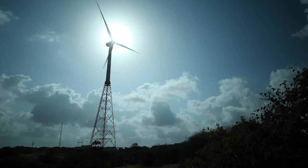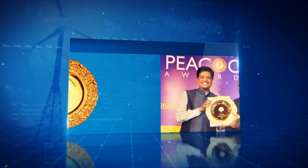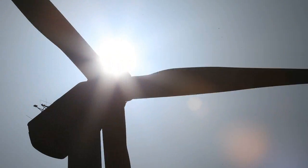With this innovation, Suzlon not just won the prestigious Golden Peacock Award but also established itself as one of the pioneers in the wind energy space.